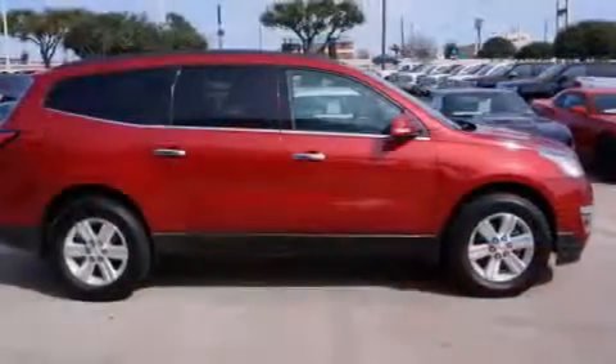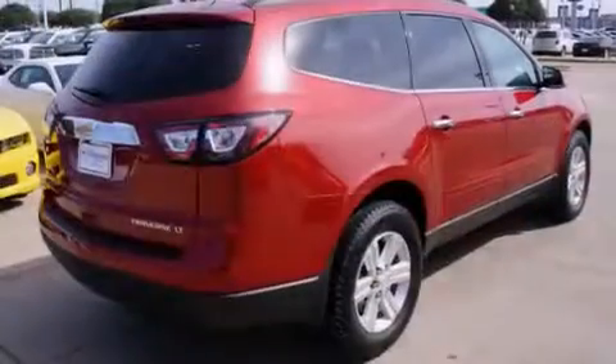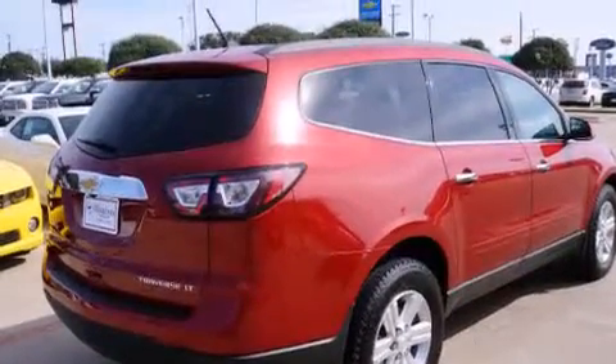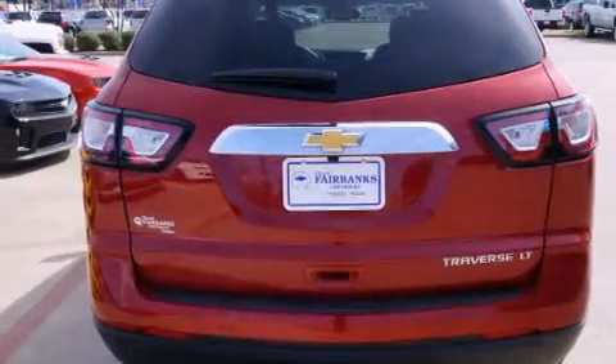Features include 3-zone automatic climate control, a navigation system, a low tire pressure indicator, traction control and stability control systems, a passenger side airbag, a multi-function display, and cruise control.